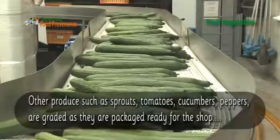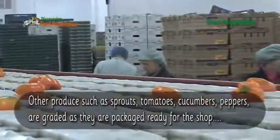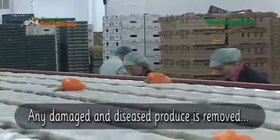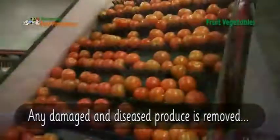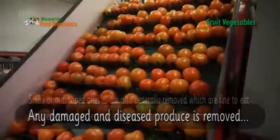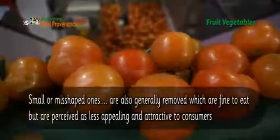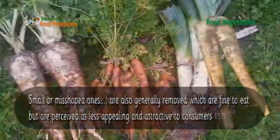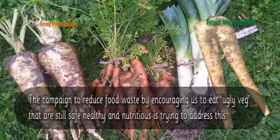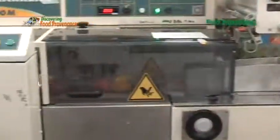Other produce such as sprouts, tomatoes, cucumbers and peppers are graded as they are packaged ready for the shop. Any damaged and diseased produce is removed. Small or misshapen ones are also generally removed, which are fine to eat but are perceived as less appealing and attractive to consumers. The campaign to reduce food waste by encouraging us to eat ugly veg that are still safe, healthy and nutritious is trying to address this.